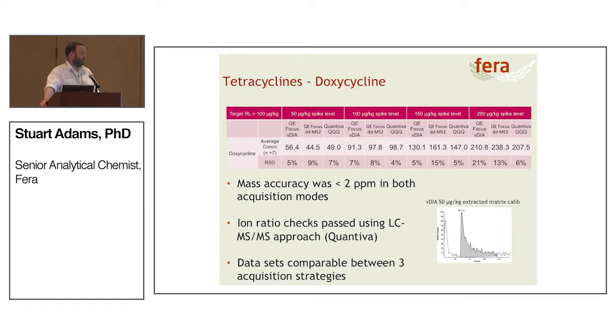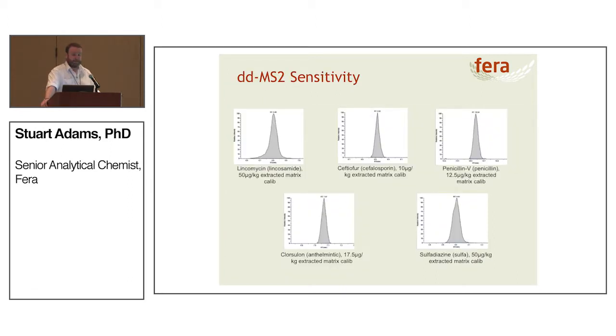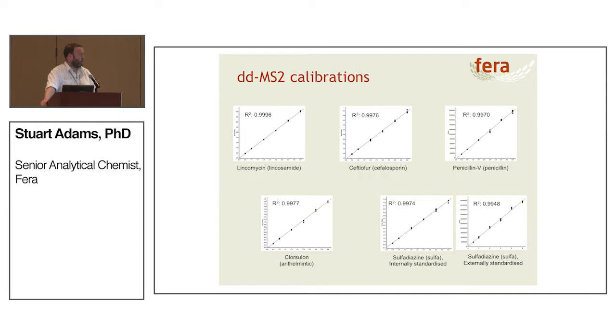For the tetracyclines — doxycycline — again we're getting good mass accuracy, all ion ratios for the Quantiva are passing, and we're getting a comparable data set across the three acquisition strategies. One thing you have to accept with a multi-residue method is that not every peak shape is fantastic — you make compromises when looking at 167 compounds; the mass spec won't change the chromatography. Sensitivity is good: all half-times MRL or MRPL spikes are detected with ease using both DDMS2 and VDIA modes. Linearity is very good to excellent for all compounds. Some are internally standardised; penicillin isn't, yet we're getting an excellent linear calibration — even when we switch off the internal standard, we still get excellent calibration.